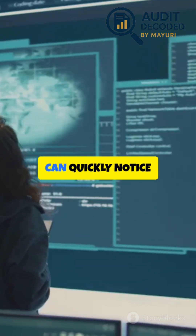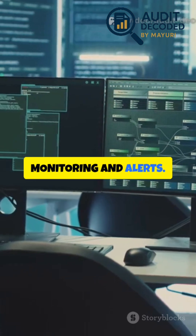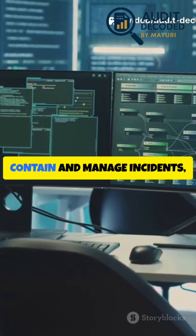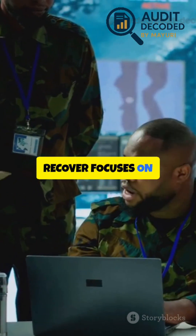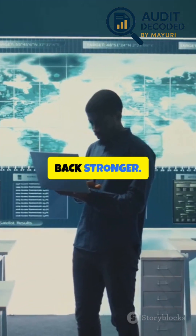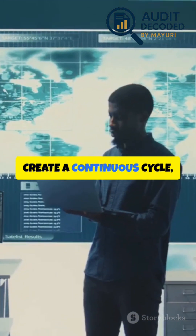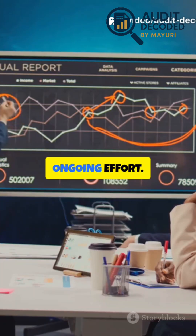Detect ensures you can quickly notice anomalies and incidents through monitoring and alerts. Respond is about having a plan to contain and manage incidents with clear roles and communication. Recover focuses on restoring systems and learning from incidents to come back stronger. These five functions create a continuous cycle, reminding us that cybersecurity is an ongoing effort.